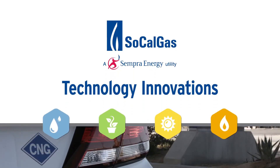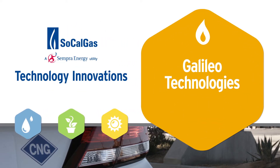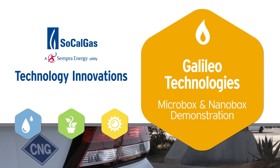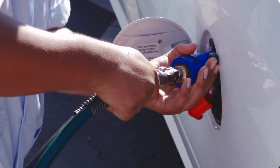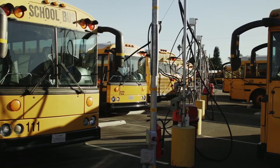In this installment of SoCalGas' Technology Innovation Series, we take a closer look at a refueling system for compressed natural gas vehicles that encourages the growth of CNG transportation by increasing convenience and refueling options. And Galileo's MicroBox and NanoBox technology can help us do that.